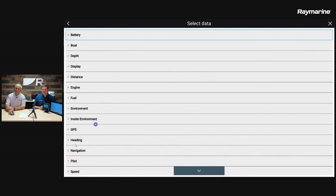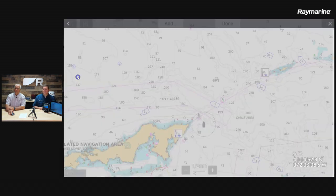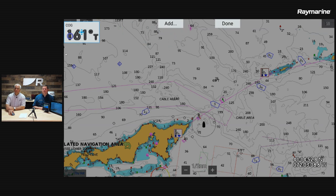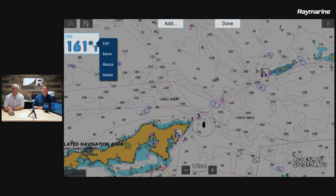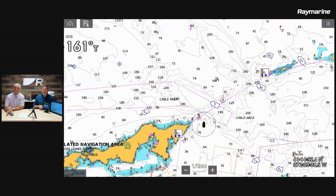Let's also add course over ground — GPS course over ground. You can position it anywhere you want on the screen, and if you want to change the size just tap it again. You can also delete it using the button on the bottom. You can have up to four data items, and these four items are unique to this chart page. If you go to a different page on the system, you can have completely different data items. When you're happy, just say done to save it.